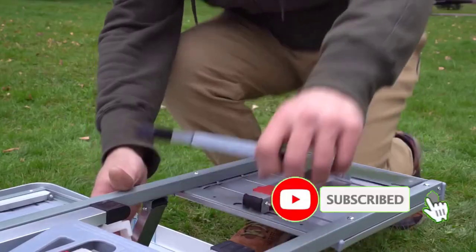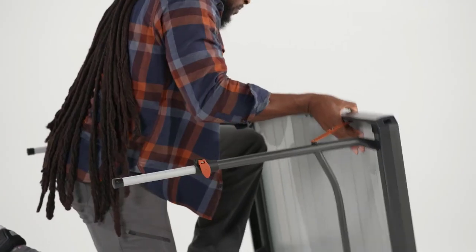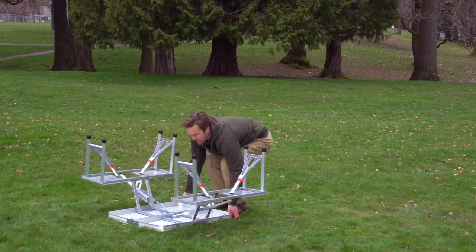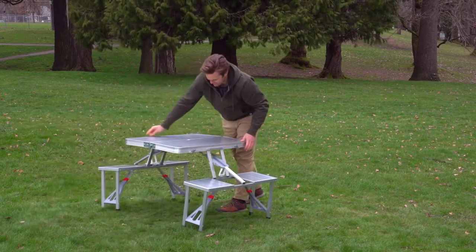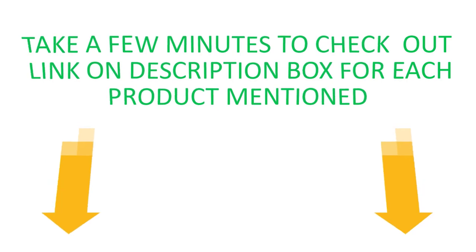There are a lot of different factors that go into making the perfect decision to choose the best camping table. With so many different tables on the market, it can be hard to know which table is best for camping. If you're looking for the best camping table, you've come to the right place. This video aims to provide the viewer with enough information. Take a few minutes to check out the links in the description box for each product mentioned.